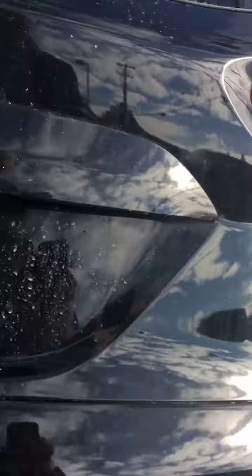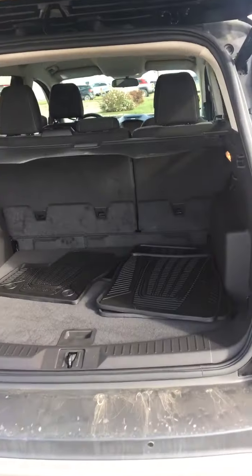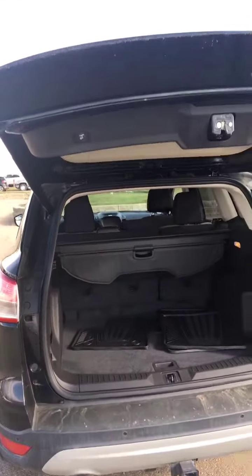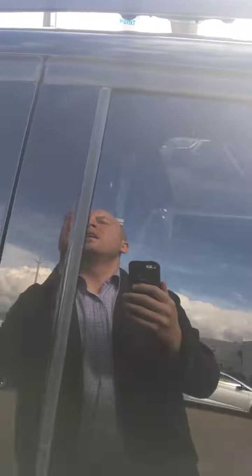Let's pop this open and see how much room we got. Lots of room and then a privacy shade to cover up stuff — we can cover up those Christmas gifts. Oh, power tailgate, I'm going to hit the button. So again you got roof racks up there just so you can see.